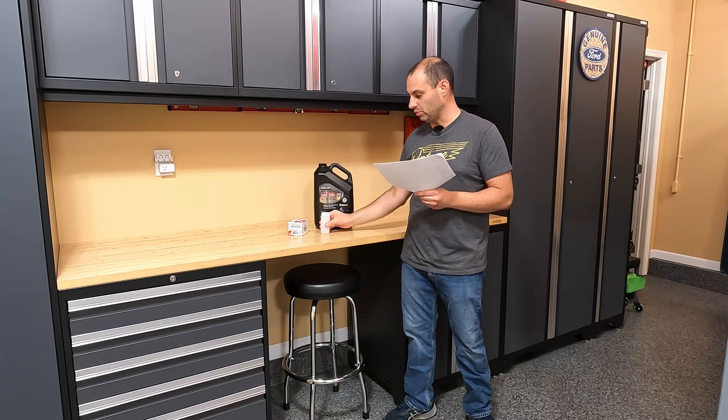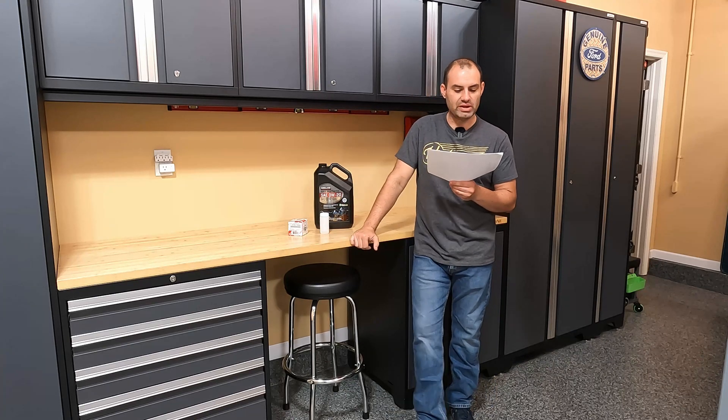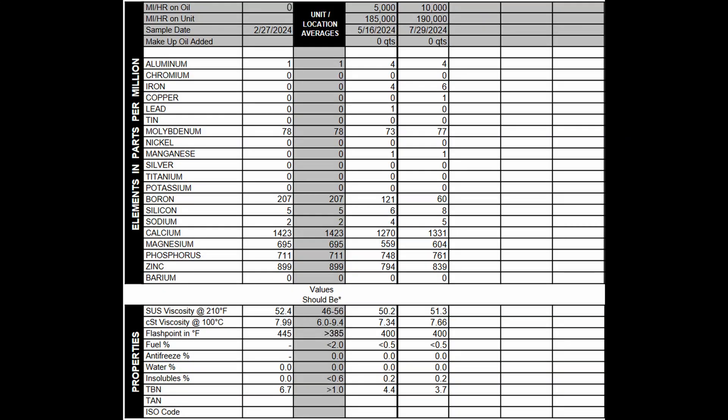Then when I did the oil change at 190,000 miles when the oil had 10,000 miles on it, I pulled out a final sample and sent that to Blackstone Labs. Jumping right into the data — the results on the far left from sample 227 is the virgin oil analysis. The location and unit averages in the middle can be ignored. To the right you have the 5,000 and 10,000 mile samples. It's pretty consistent. I do a lot of highway with this car, which is why I qualify for 10,000 mile oil changes, and my driving style is very consistent.